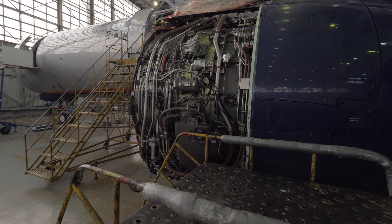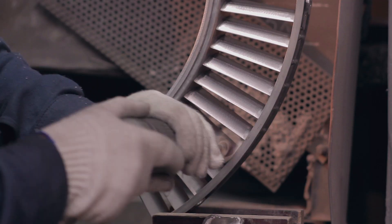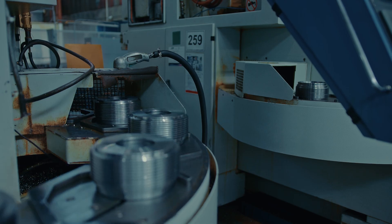Consistency: CNC machining provides consistent and repeatable results, which is essential in aerospace parts manufacturing, where the parts must meet strict performance and safety requirements. CNC machines are capable of producing identical parts with the same level of precision and accuracy.